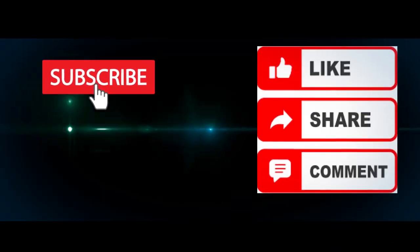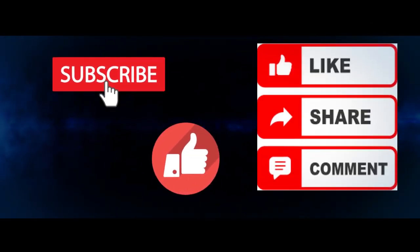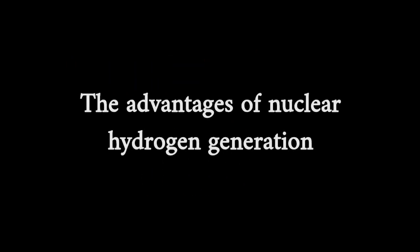If this is the first time you are visiting our channel, please make sure you hit the subscribe button. Advantages of nuclear hydrogen generation.